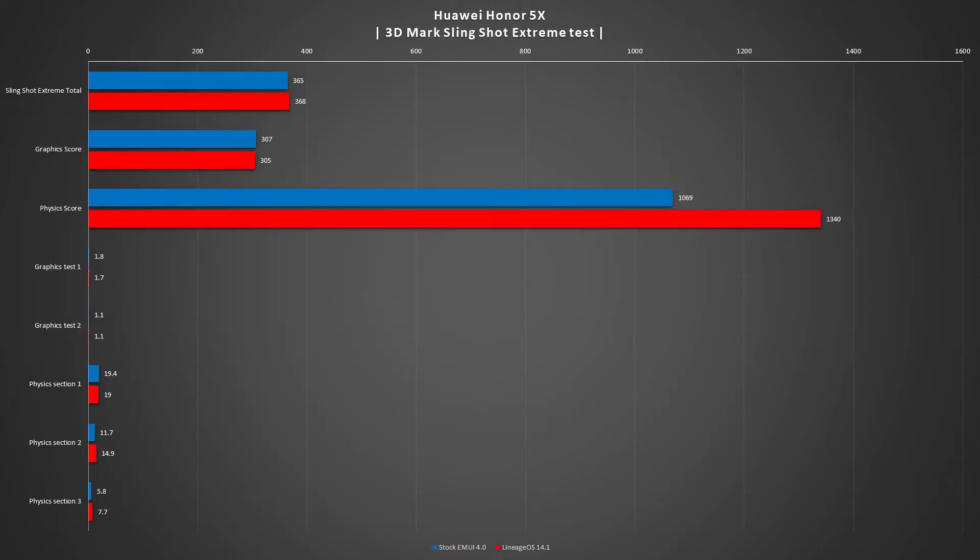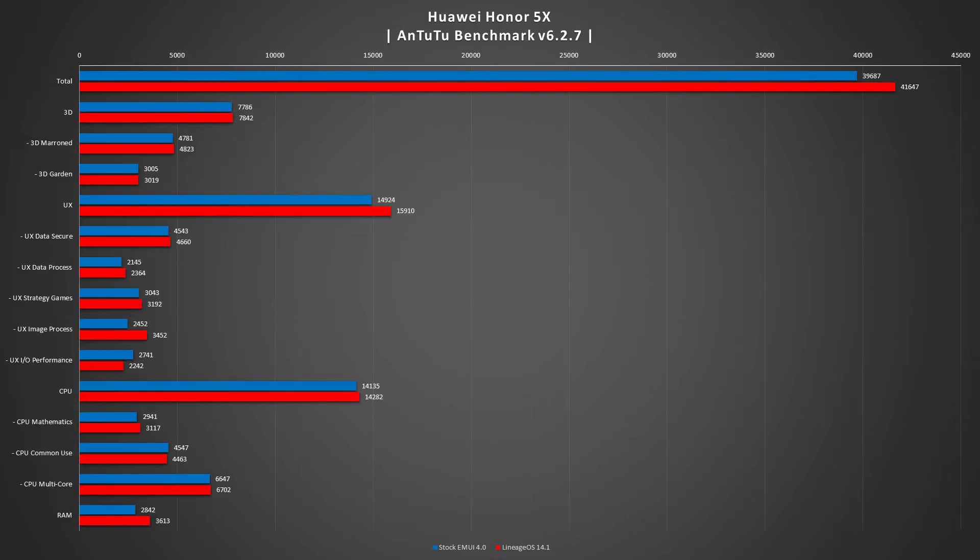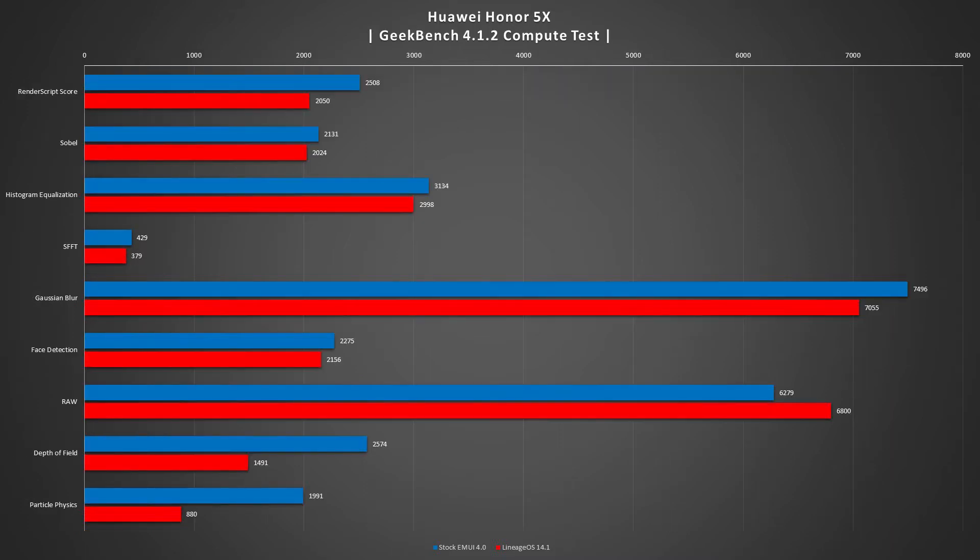The 3DMark Slingshot Extreme test showed that numbers were pretty even, with Lineage OS pulling ahead on the physics score and basically even with the stock ROM on the Huawei. In the Antutu benchmark version 6.2.7, Lineage OS pulls ahead as a total score and is either equal or better than the stock ROM in most tests. The Geekbench 4.1.2 compute test shows that stock outran Lineage OS in most cases, showing the phone was better optimized for photo editing, raw processing, depth of field, and particle physics.